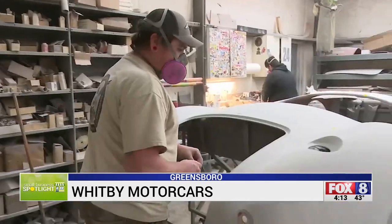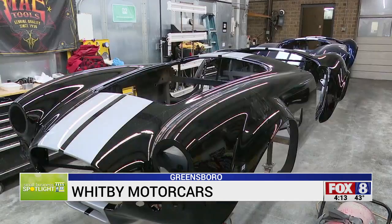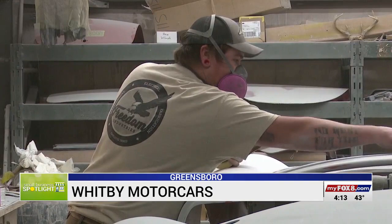Barry and a team of 10 do it all here — building the chassis, assembling the bodywork, painting the iconic Cobra stripes, and the final polish and interior work. It's not a fast or inexpensive process.